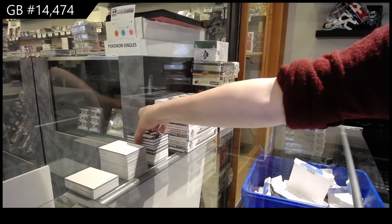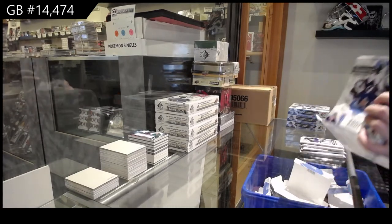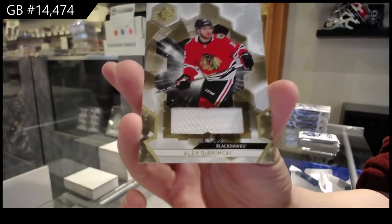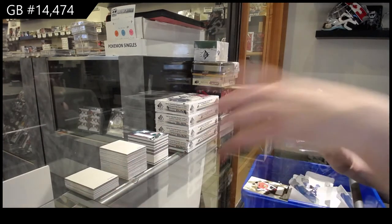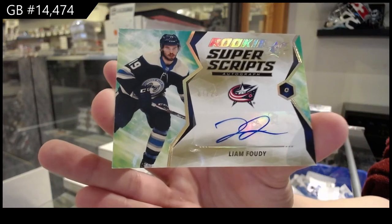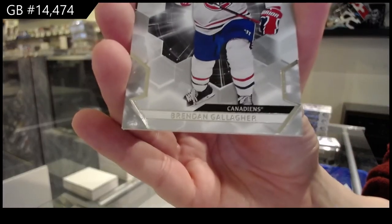We've got an Obsidian rookie auto numbered to 3.50 for the Dallas Stars. We've got a base jersey for Chicago of Alex Dabrinkit. We've got a rookie Super Script Gold auto numbered to 25 for the Columbus Blue Jackets, Liam Booty — I believe they're 1.99. A base card numbered to 2.99 for Montreal of Brendan Gallagher.